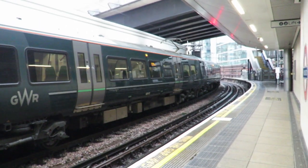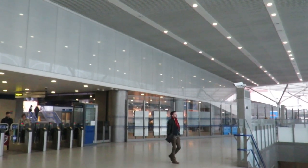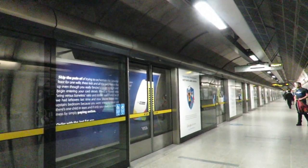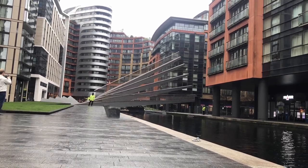The station feels really modern because it contains lots of glass, allowing lots of natural light into the ticketing area. There are lots of silver panelling, which reminds me of the Jubilee Line extension. The station is right by the Paddington Basin where there is the fan bridge and the rolling bridge.